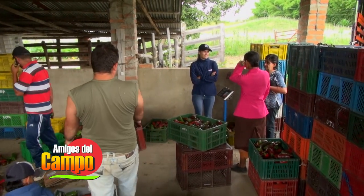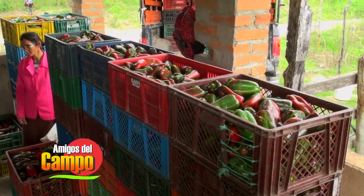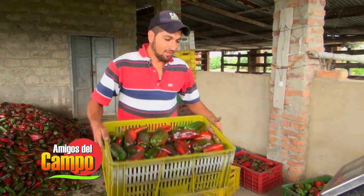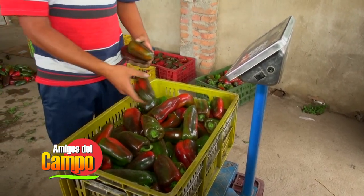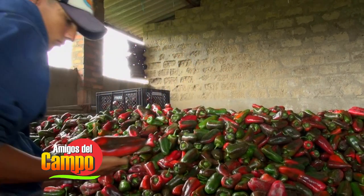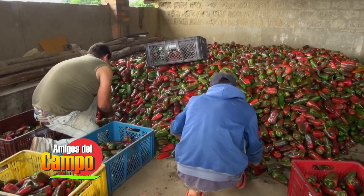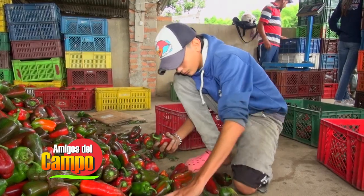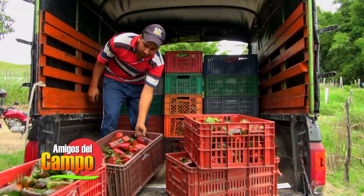Las frutas cosechadas deben estar protegidas del sol, inclusive cuando son transportadas. Para reducir el movimiento de las frutas durante su transportación, es importante mantener en buenas condiciones tanto los caminos como el transporte. El pimentón tiene un aporte calórico importante, mucha agua, fibra y casi no tiene grasas, por lo que es muy apetecido. Además, los altos contenidos en vitamina C, E, A, B1, B2, B3 y B6, minerales como fósforo, magnesio, potasio y calcio, además de ácido fólico y carotenos, entre otros nutrientes, son más que suficientes para el buen funcionamiento del organismo — todos en un solo producto: el pimentón. Toda esta información deja al descubierto lo bueno que es cultivar un producto tan provechoso como este, que cada día toma mayor fuerza en la industria agrícola del país.